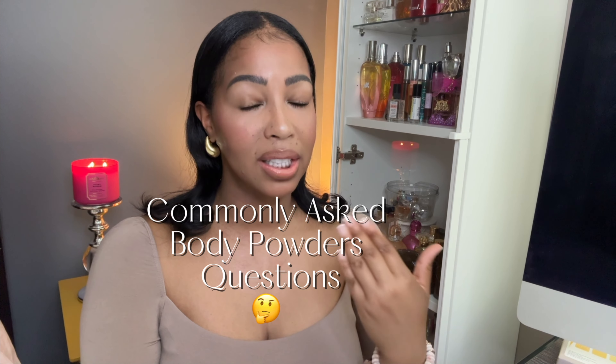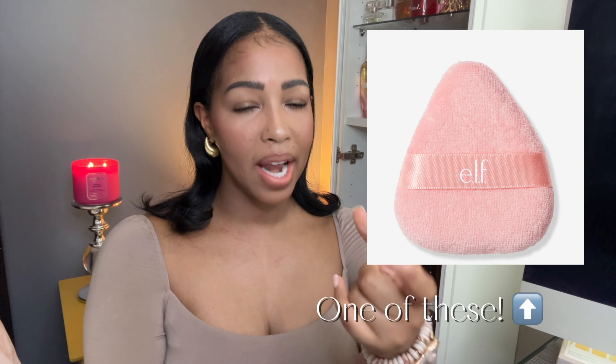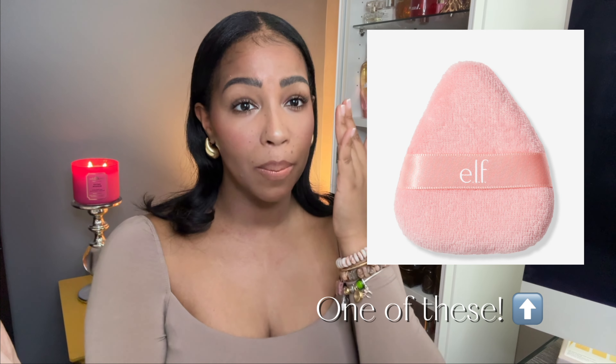A lot of people ask if body powder will get on your clothes, and I'll keep it 100% real — yes it will. To help with that, you can do two things. One: put on your clothes first and then apply your body powder underneath — that's what I actually recommend. Two: use one of those flat powder applicators like the ones used for baking under the eyes. Apply the powder directly to that and use it for more controlled, less messy application. It takes more time, but it reduces spillage.